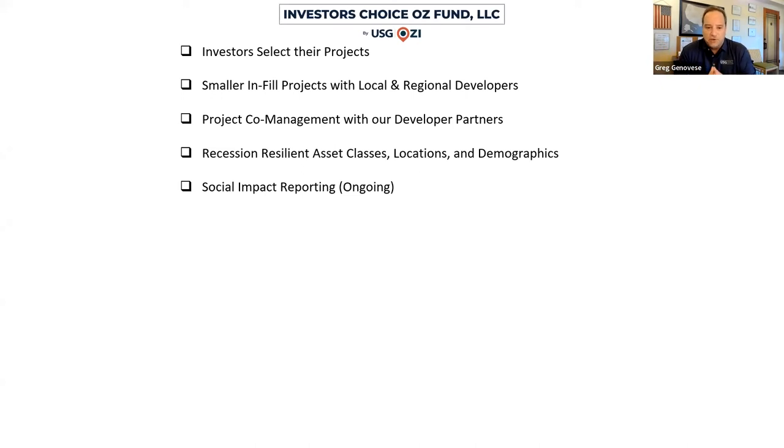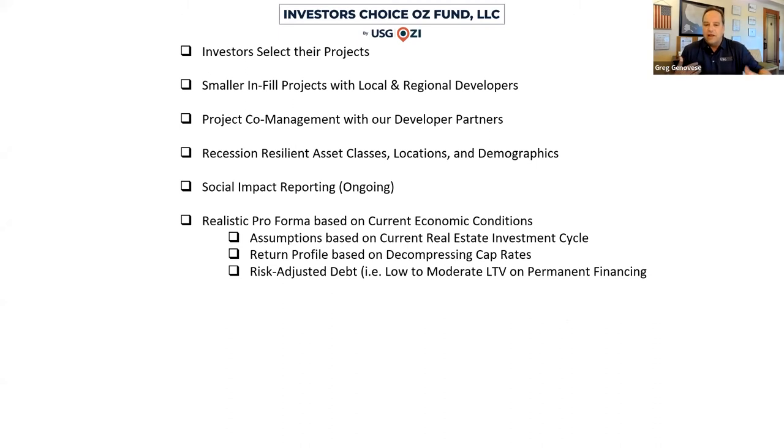We also look at a realistic pro forma based on current economic conditions — meaning our pro formas assume we are at the top of the real estate market. We decompress the cap rates and rely on net operating income to drive our pro forma returns. This is what we do to de-risk investors' investment into these opportunity zones. We get construction loans and perm financing in place before deploying any investment dollars to take out interest rate risk coming into 2026, with a high likelihood that investors will receive a good chunk of cash in 2026 to pay taxes in 2027.